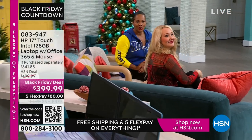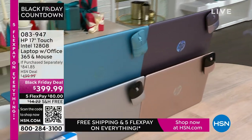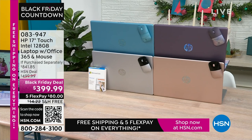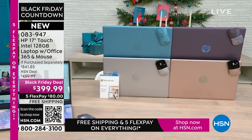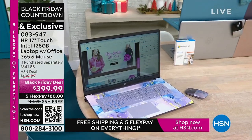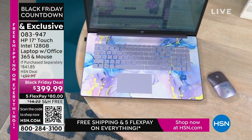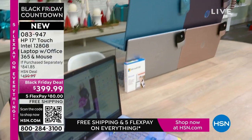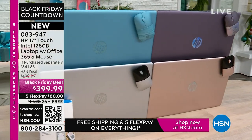Coming up — right there in our kitchen — the HP 17-inch touchscreen laptop. You've got Intel inside with an Intel processor, 128 gigabytes storage, a nice large size. It comes with a year of Microsoft 365. So right out of the box, you're ready to go. It also comes with a wireless mouse — what you'd pay for just those two extras alone is a huge value. We have it in lavender, teal, silver, and rose gold.